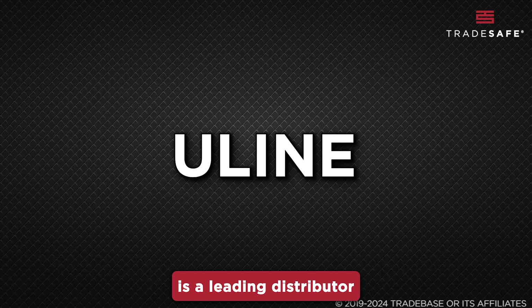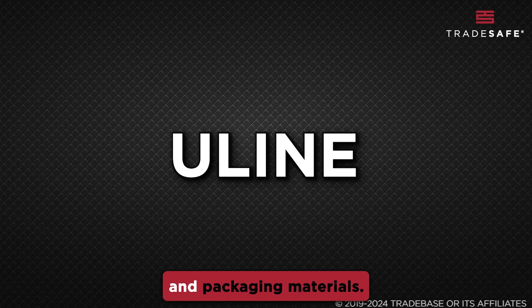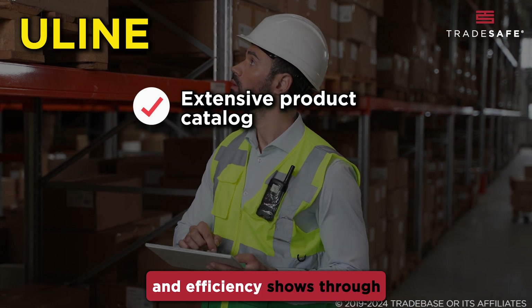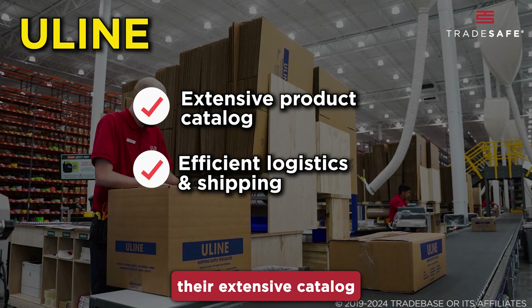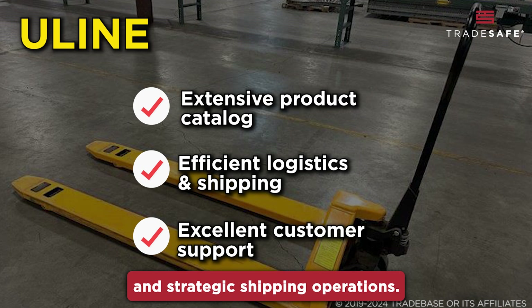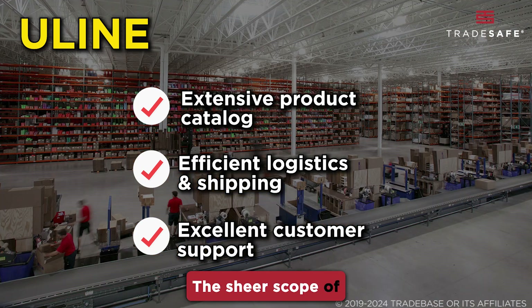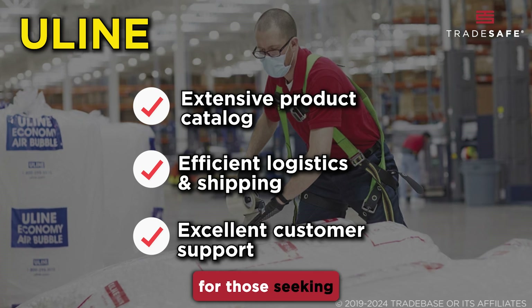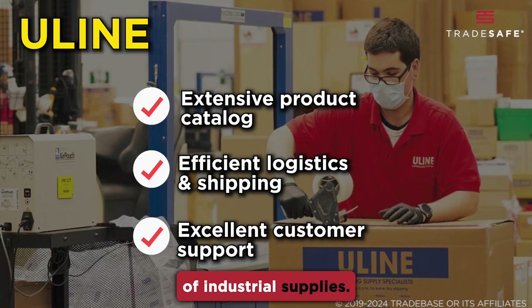Uline is a leading distributor of shipping, industrial, and packaging materials. Their commitment to quality and efficiency shows through their extensive catalog and strategic shipping operations. The sheer scope of their product selection, while impressive, may pose a challenge for those seeking a more curated range of industrial supplies.